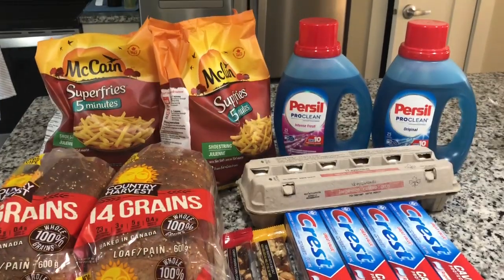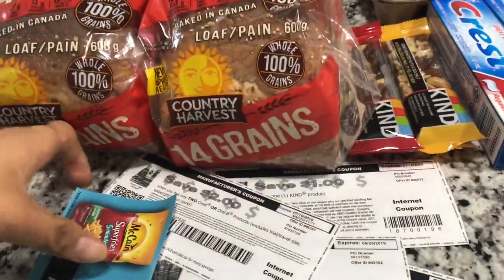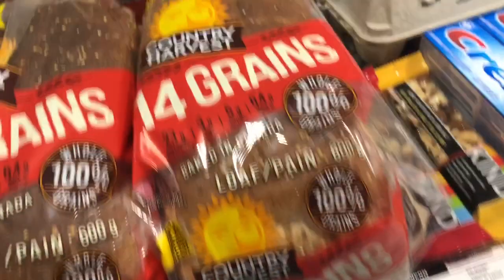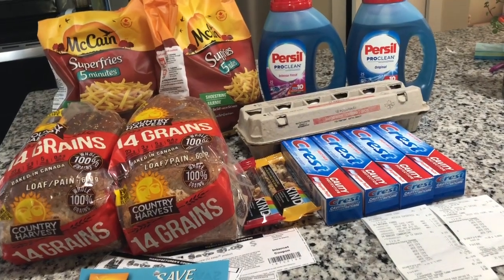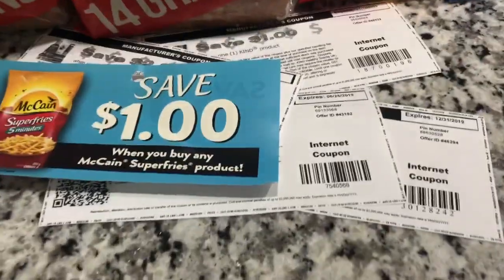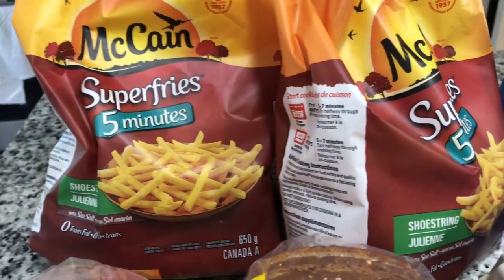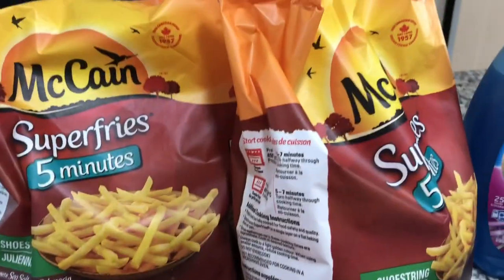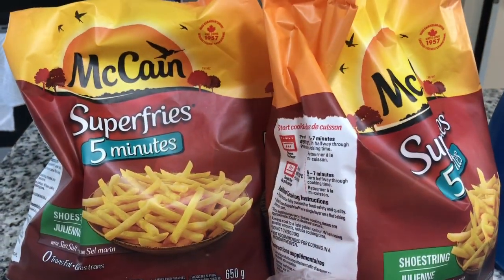Okay, so we're home now and we'll go over our $10 haul. We actually went over our budget, but by less than $1, so I think we did very well. These are the receipts. As I explained, I'll show you the coupons we used. We went to the Superstore and did a shopping haul where we used our Flip app to price match and of course coupons for the items we got. Let's start with the French fries — these are $3.88 at the store. We price matched at No Frills for $2.